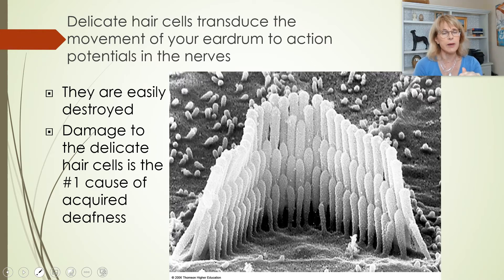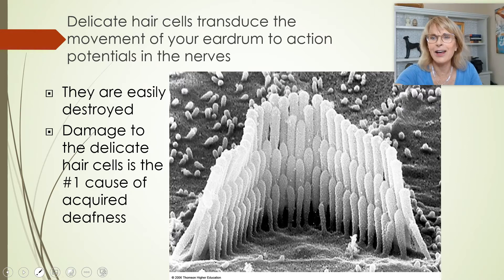The primary way that hair cells get damaged is by being exposed to very loud sounds. The reason we advise patients to keep the sounds of their electronic musical devices at 50% or lower is because above 50% on most headphones, you are actually starting to damage your hair cells.